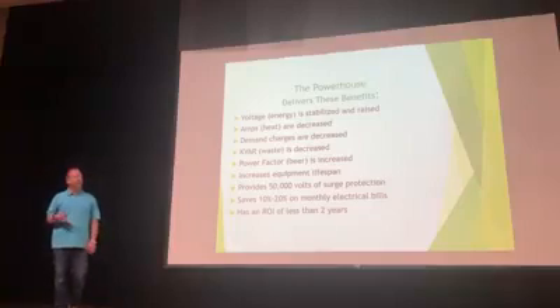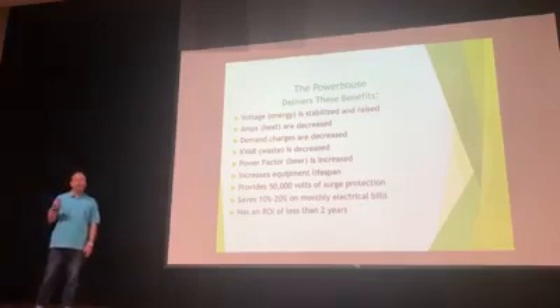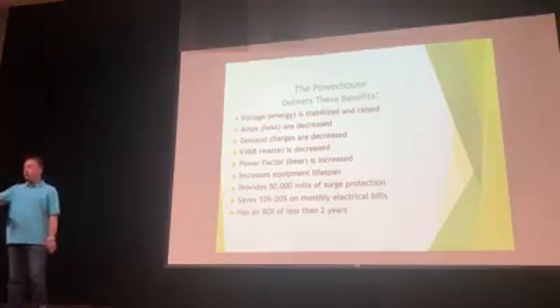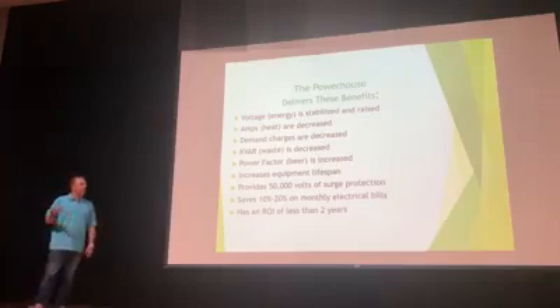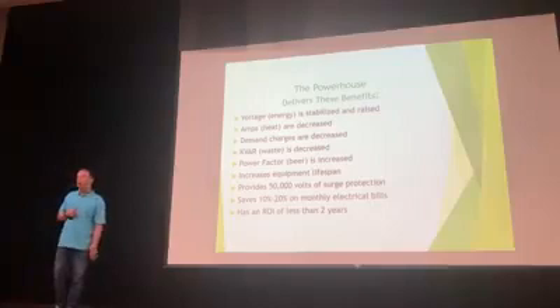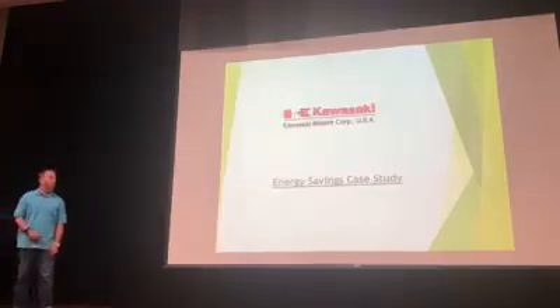What else does the Powerhouse do? The K-bar — the foam or waste — is decreased. Power factor, the beer, is increased. It increases equipment lifespan, which we can't calculate in the ROI, but we have client stories that prove it. 50,000 volts of surge protection saves 10 to 20 percent on electrical bills. The ROI is less than two years — you take the savings and can pay for the unit in fewer than two years.